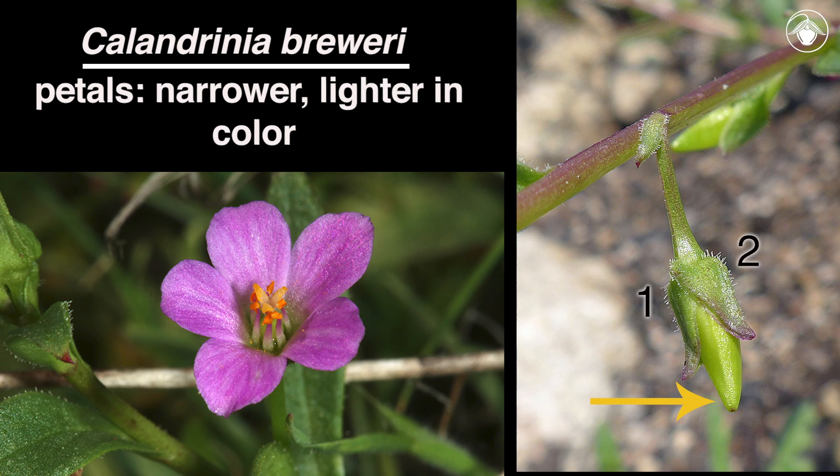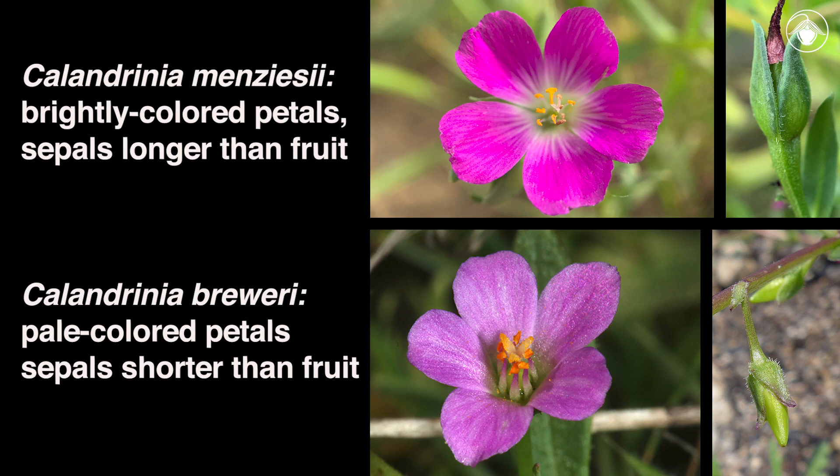There you have it — the two California species of Calandrinia: Calandrinia menziesii with brightly colored petals and long sepals, and Calandrinia breweri with lighter petal color and shorter sepals. Thanks for watching and learning more about the spring wildflowers of California.